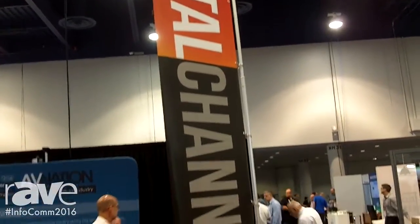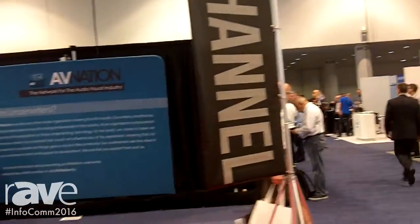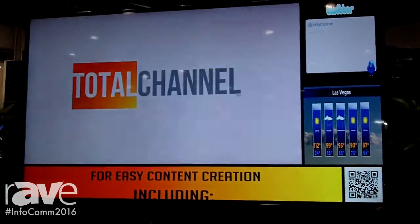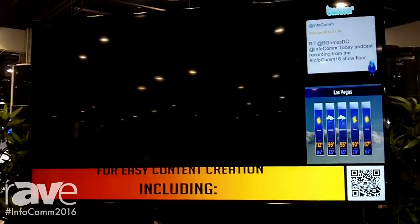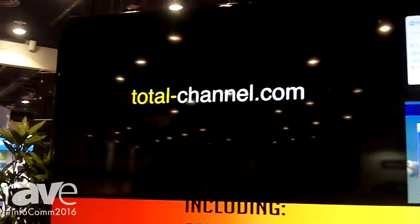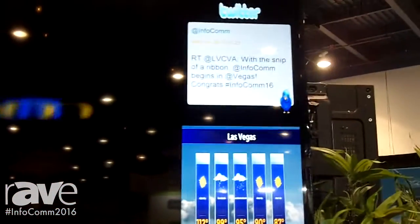Hi, I'm Lisa Kirtley with Total Channel and we are at Infocom 2016. I just wanted to talk to you guys a little bit today about our digital signage product. Total Channel offers a turnkey solution for digital signage which gives you the ability to change content, modify content, and see every screen in your network — really build your own channel using the World Wide Web.